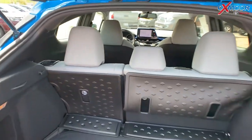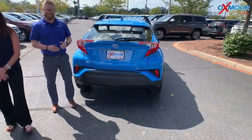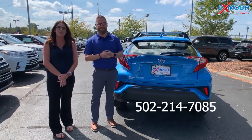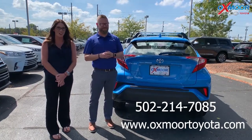Who doesn't love a good hatchback? It's perfect. If you have any questions, please feel free to let us know. Best phone number is 502-214-7085. Make sure to check out our new Express Store on the website, oxmoortoyota.com.